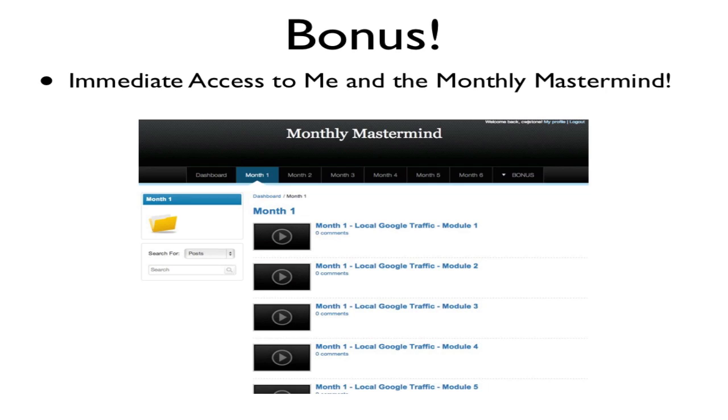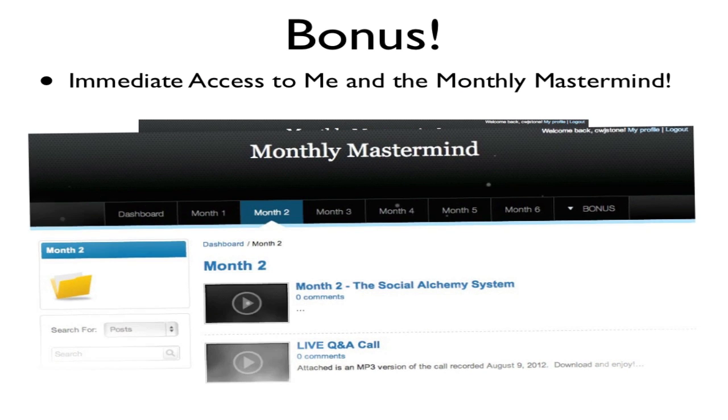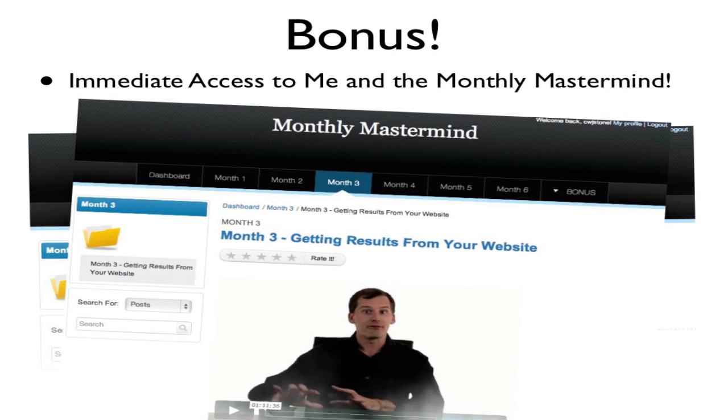In month one we go over local marketing for your business and how to bring in local leads. Month two we go over what's called the Social Alchemy System — going out and getting online ratings, reviews, and testimonials, not just on Google Plus Local but also on Yahoo, MSN, Yelp, Foursquare, and Angie's List. In month three we get into what actually gets results from your website: how to design and lay it out so you actually generate leads and customers, and then we get into tracking — how to calculate your return on investment from your online marketing.